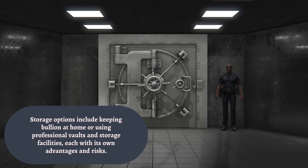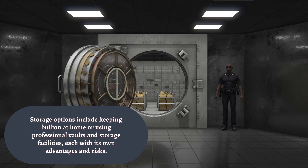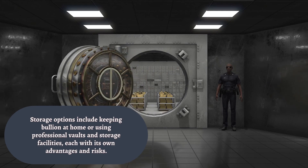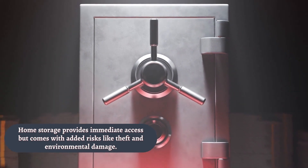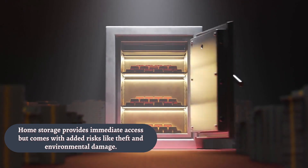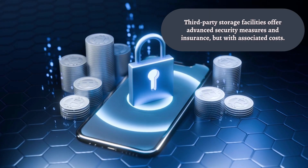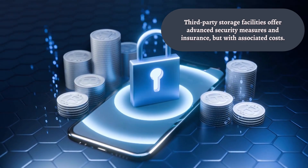Now, let's talk about storage. The security of your precious metals is paramount. While some investors prefer to store their bullion at home, others opt for professional vaults and storage facilities. Home storage provides immediate access to your assets, but it comes with added risks such as theft and environmental damage. On the other hand, third-party storage facilities offer advanced security measures and insurance, albeit with associated costs.